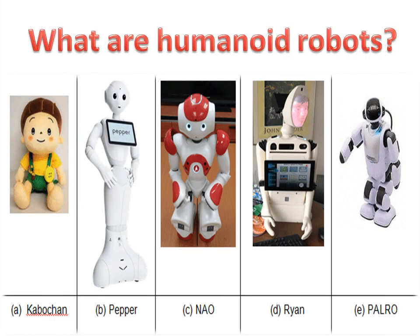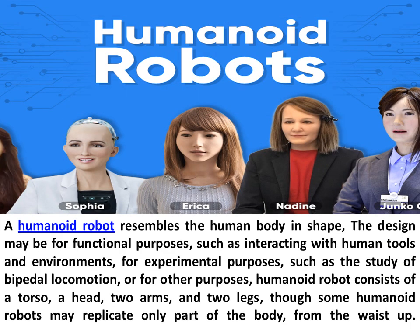What are humanoid robots? A humanoid robot resembles the human body in shape. The design may be for functional purposes, such as interacting with human tools and environments, for experimental purposes, such as the study of bipedal locomotion, or for other purposes.